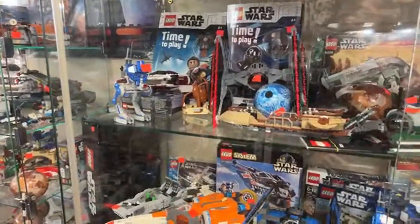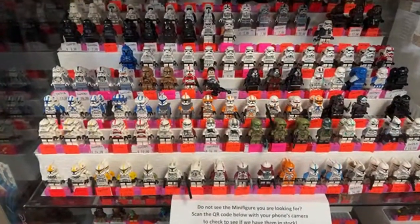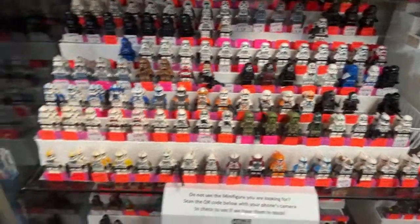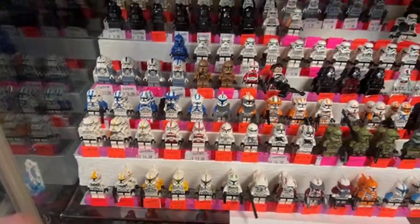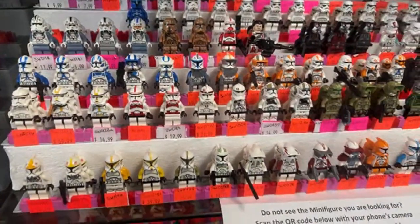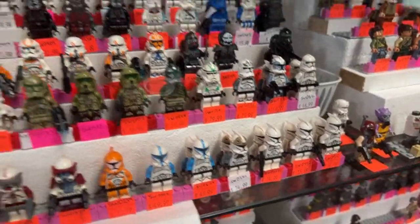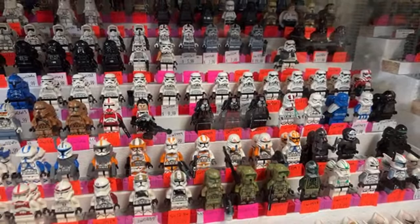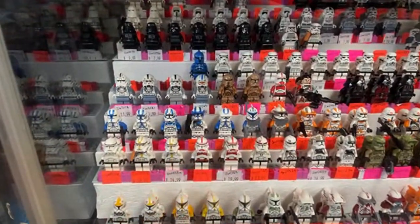Some exciting news — we've restocked all of our Clone Troopers, pretty much all of them. Look at all those Phase Ones, Phase Twos, Special Forces — they all look great. They're all super expensive, and Lego really needs to make more. Stormtroopers are restocked too, most of those are pretty affordable at around $10 to $12.